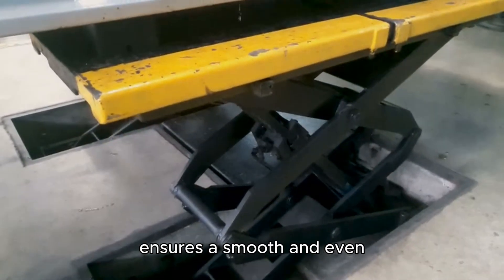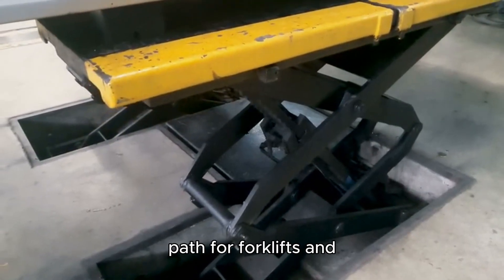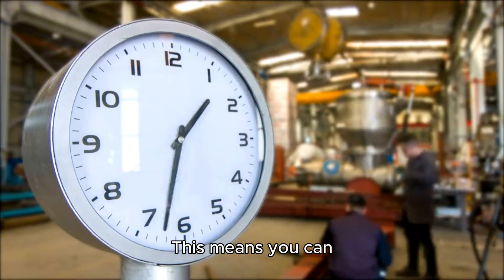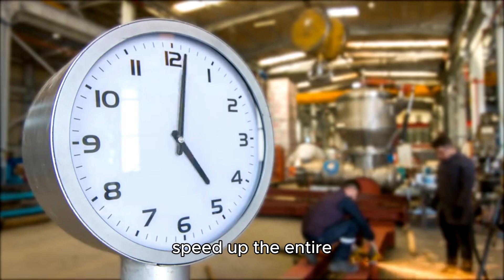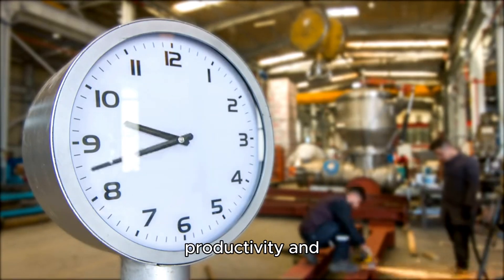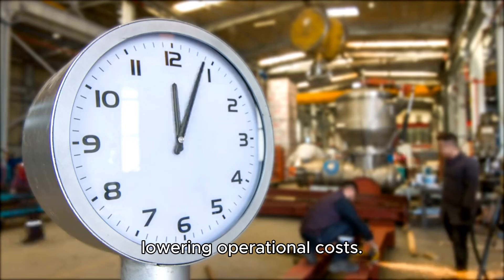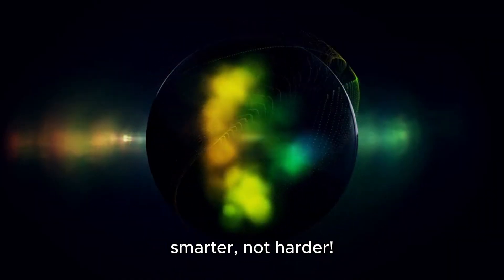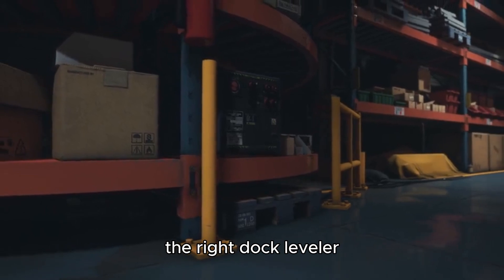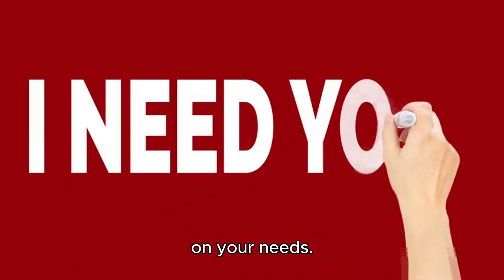Now let's talk about efficiency. Using a pit dock leveler allows for faster loading and unloading because it ensures a smooth and even path for forklifts and pallet jacks. This means you can reduce downtime and speed up the entire process, ultimately improving productivity and lowering operational costs. It's all about working smarter and not harder.